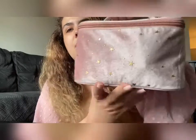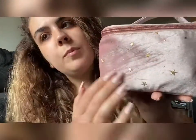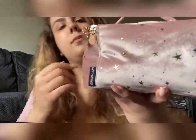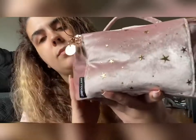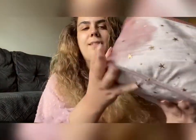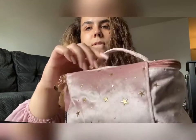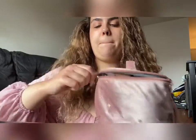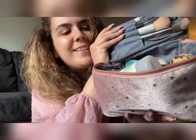I have my makeup bag — it's got little gold stars all over it. I got this from Amazon. It's velvety and soft. I got a lot of stuff in here. Alright, let's get into it.